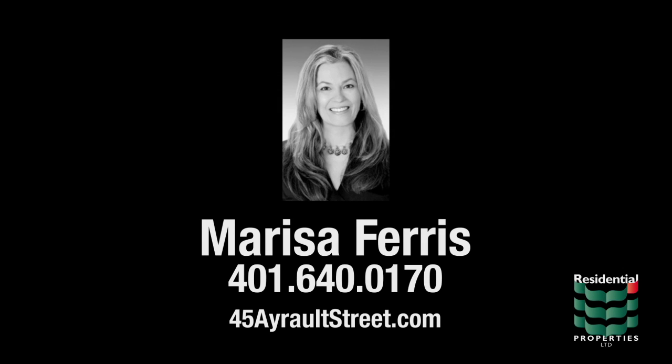For more information, please visit the property website or contact Marissa Ferris at area code 401-640-0170.